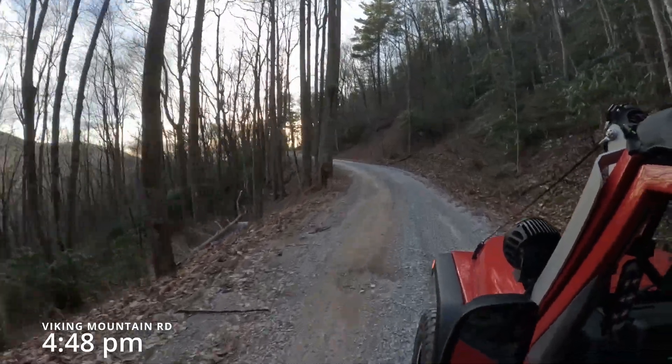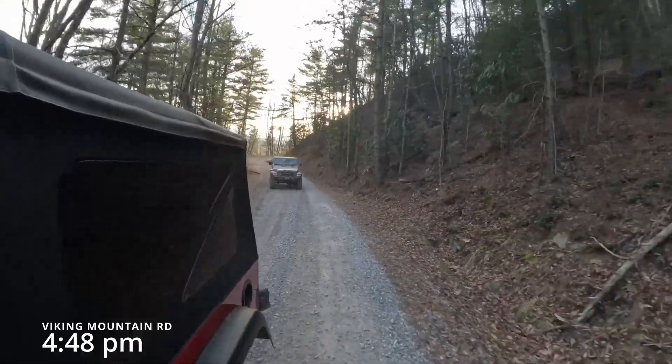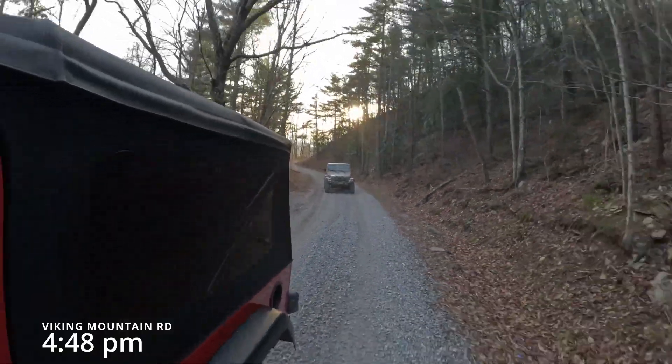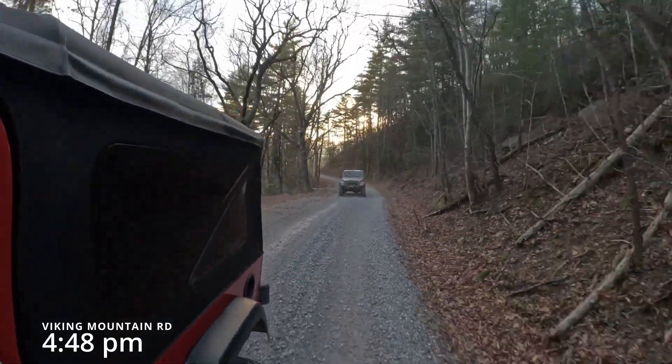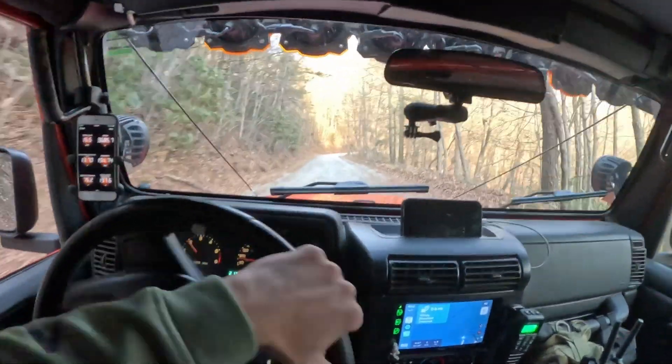As I wind my way up Viking Mountain Road, I began to wonder if I was going to make it before the sun dropped off. But not only did I make it, this is the most memorable time I think I've ever had at Viking Mountain — and I've been here a lot. The sunset was absolutely gorgeous.